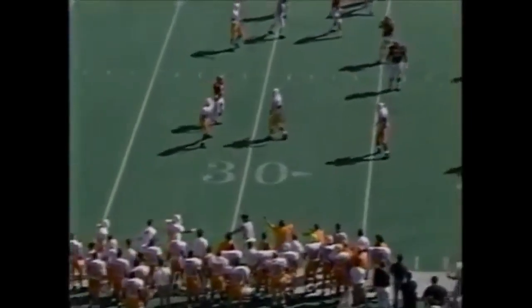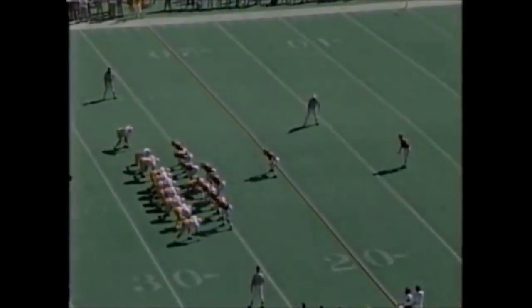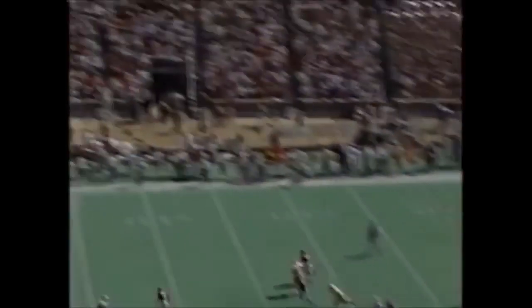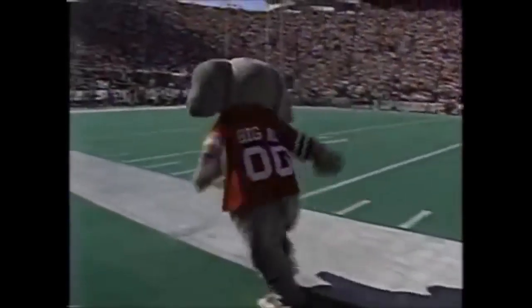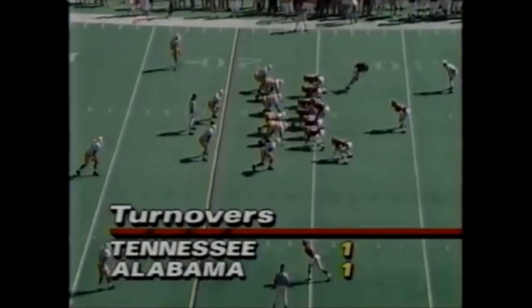Woodson goes back trying to set up a screen and throws the ball away. And here's Tank Williamson in the punt for Alabama. Dale Carter is the deep man. Tennessee ought to get pretty good field position if they handle it. That's a good tight spin. That is the fourth fumble in this ball game.